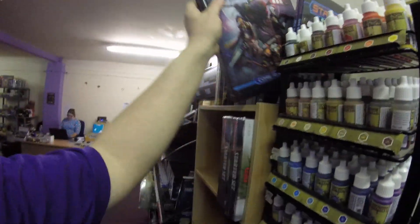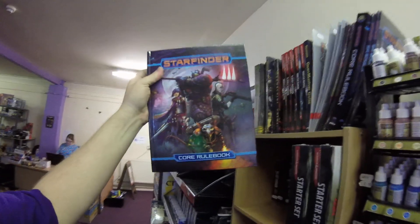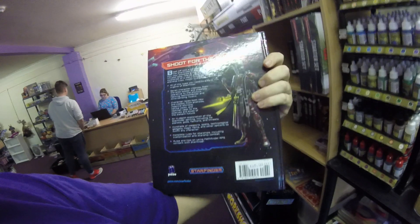But mainly I'm here to show off the new things that have just come out. We'll start and get straight into the fray with the new Starfinder Core Rulebook, which has just come out. It's £45.